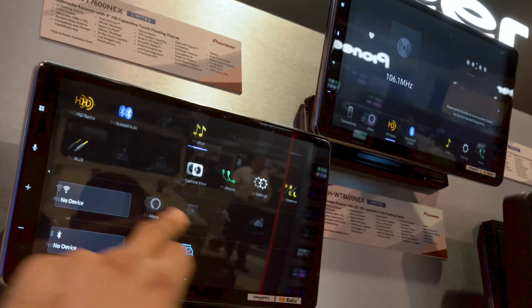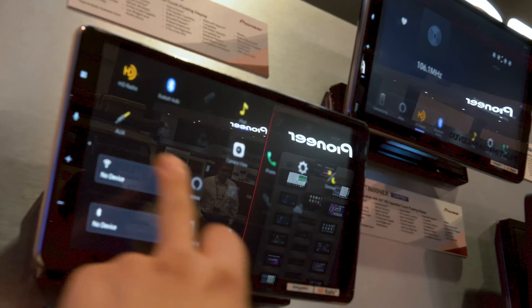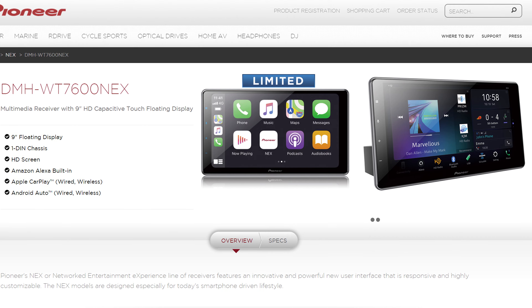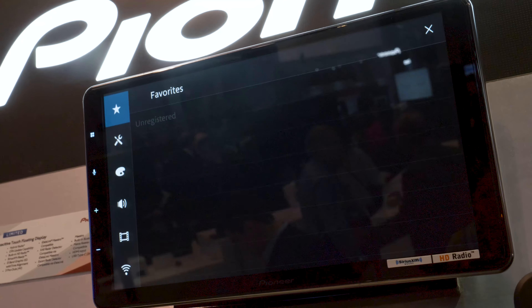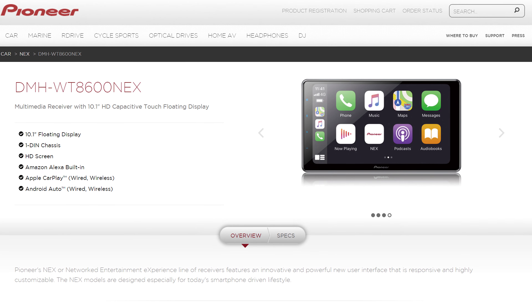Pioneer displayed their new head units like the DMH-WT7600NEX, which is a 9-inch HD capacitive floating display stereo with Amazon Alexa, as well as the DMH-T8600NEX 10.1-inch version, featuring a single-DIN chassis plus wired and wireless Apple CarPlay and Android Auto.